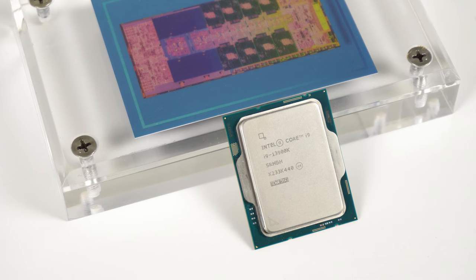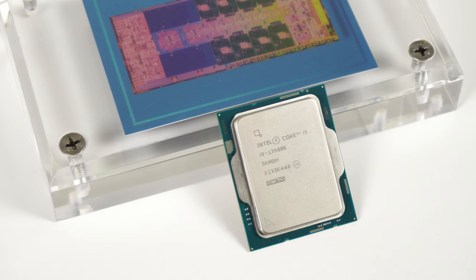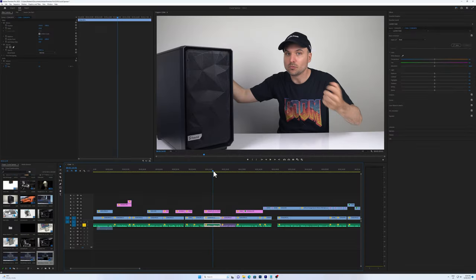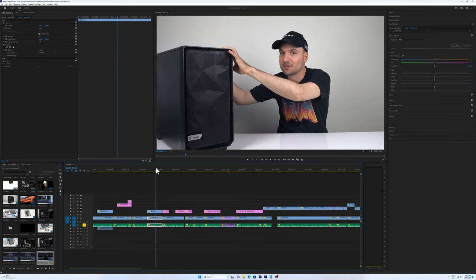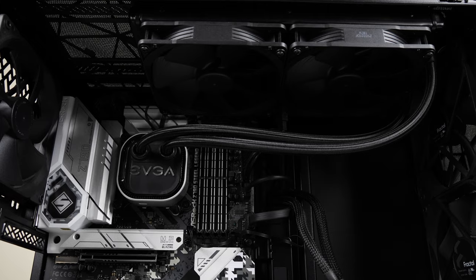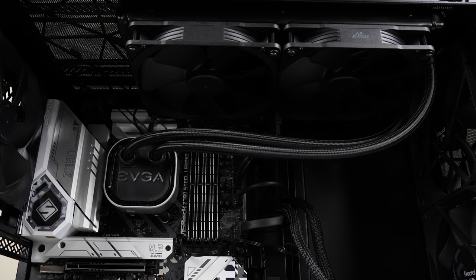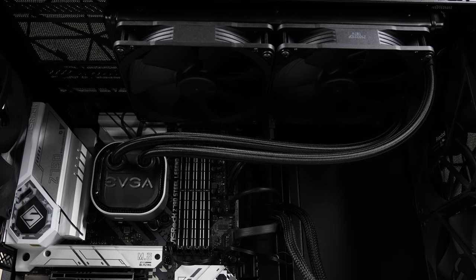The ultimate workstation needs one of the fastest CPUs out there, and Intel's i9-13900K fits that description. Its integrated graphics are also useful for decoding video, which speeds up scrubbing across the timeline in Adobe Premiere. This CPU produces a bit of heat, so I'm throwing in an EVGA 280mm all-in-one liquid cooler with Noctua fans to keep the noise to a minimum — and they're the black ones, of course.